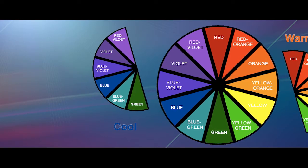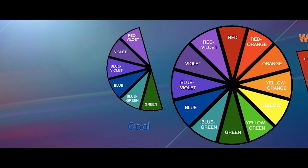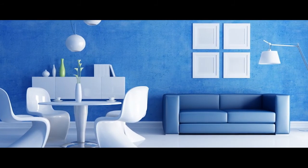The cool colours range from green to violet, and these colours convey a feeling of calmness and peacefulness. For example, a blue room makes everything appear bright and refreshing.